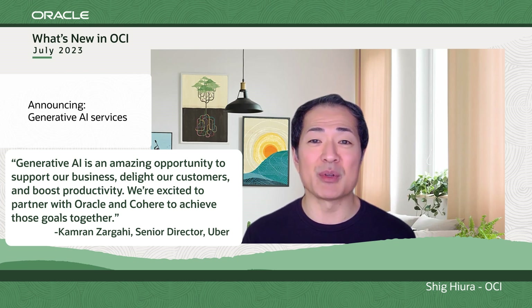Cohere will train, build, and deploy generative AI models on OCI, and their language models will be embedded into our cloud application portfolio to enable customers to leverage generative AI in their existing business processes.